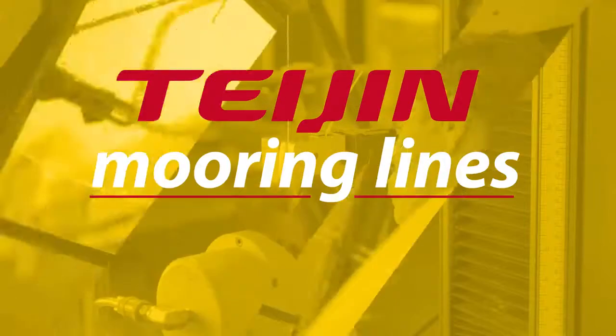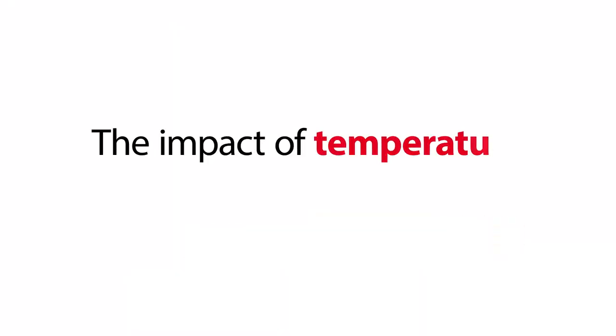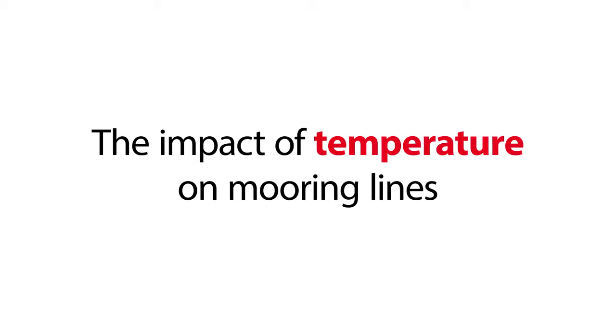Tejin mooring lines. The myths unraveled. The impact of temperature on mooring lines.